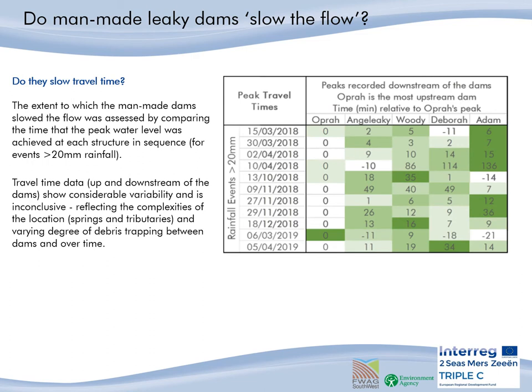Looking at the timing of the flood hydrograph peak as it travels through the stretch and past all the dams, we wanted to see if the dams slowed the travel time of the flood peak. However, after recording the time with Oprah kicking off the timer, it showed that each dam's flood peak timing was hugely erratic, reflecting the complexities of the location, as the valley contains many springs and an ephemeral tributary, and also the varying degrees of debris trapping between the dams and over time.